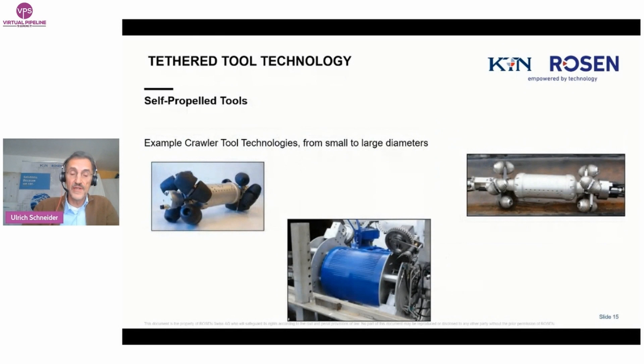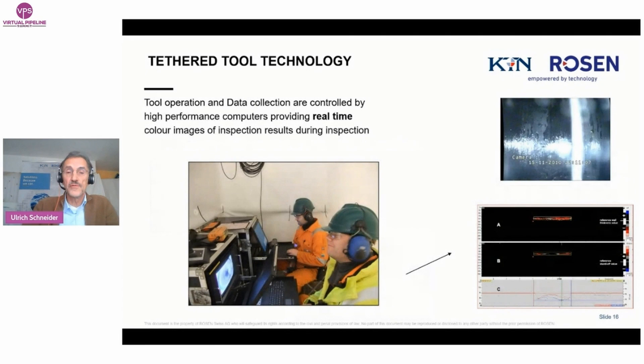This picture shows crawlers and tractors in different sizes — on the left for 6-inch and 8-inch, on the right 10 to 18-inch, in the middle 20-inch and up. They are all wheel-driven. You will see how that works in the following animation. The tool operation and data collection are controlled by high-performance computers providing real-time data and color images of the inspection results — meaning you can even detect severe defects during the run.